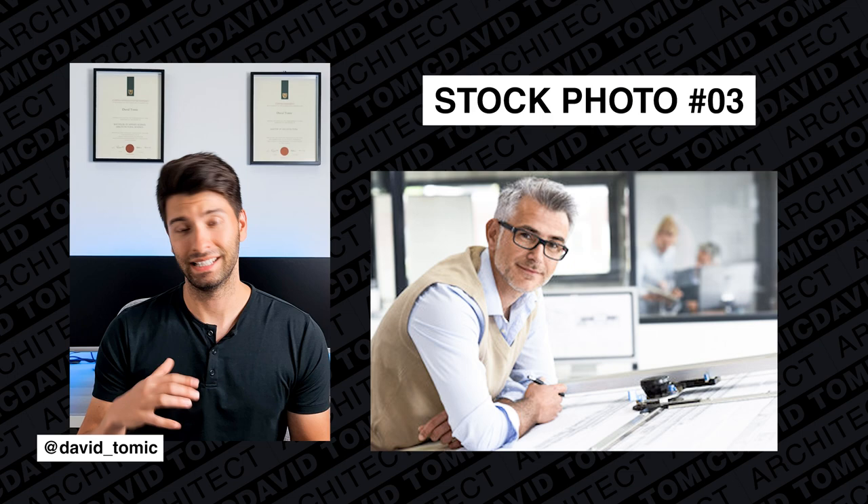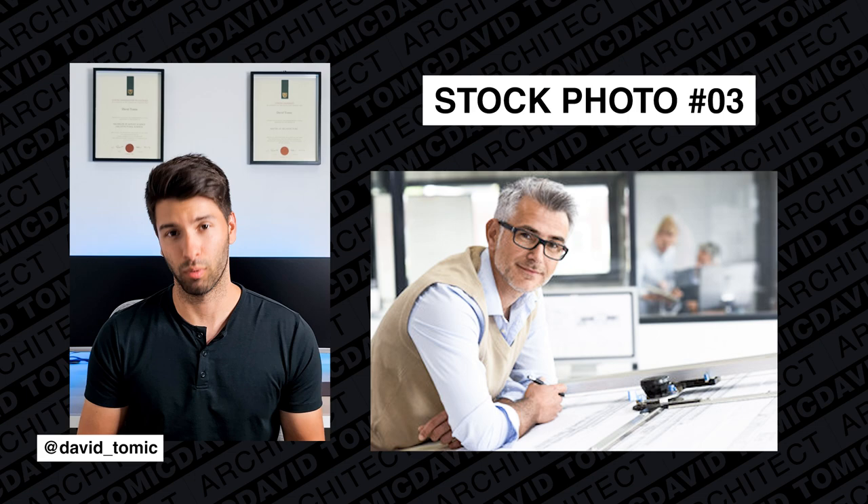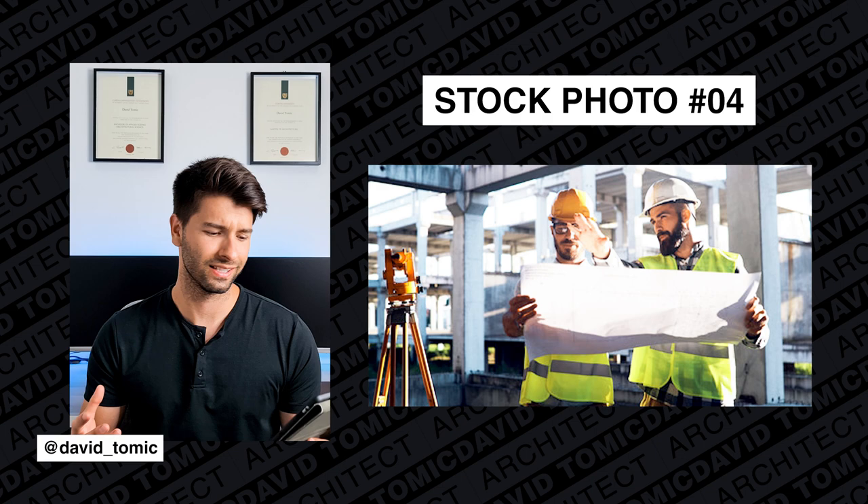This bloke is probably me in about 40 years, but I don't think anybody's at a drafting board anymore. Drafting boards have gone out the window a long, long time ago, so I'm surprised they still even depict architects as sitting down and drawing at a drafting board.